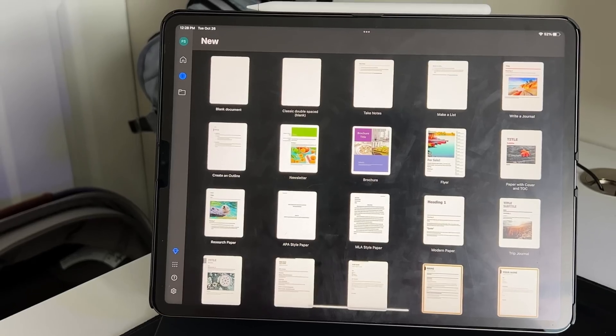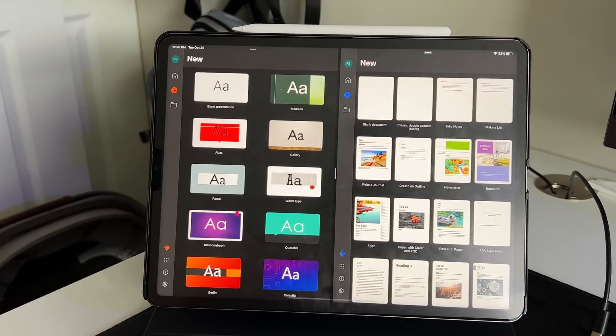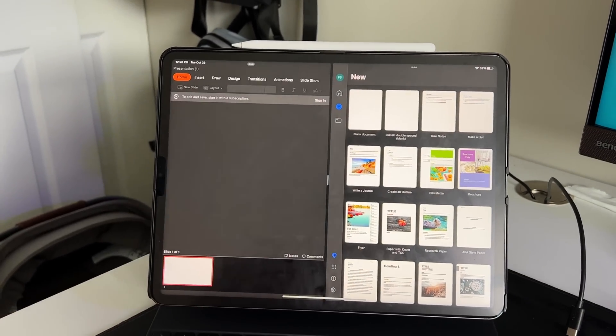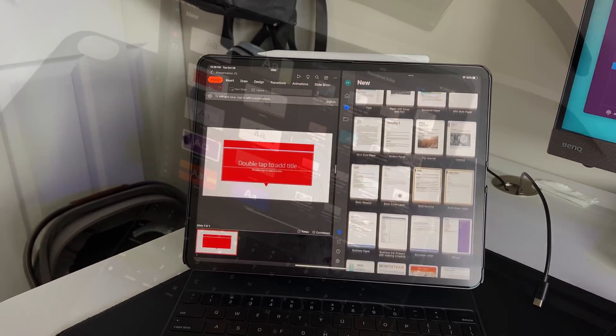Now let's talk about use cases. The first is overall productivity. Can this iPad Pro handle everything you throw at it? From running your mail client — whether that's a native app, Spike Mail, or Gmail — to using the iWork suite or the Microsoft suite, both work extremely well to an extent. The iWork suite as a first-party solution versus the third-party Microsoft suite both perform great.